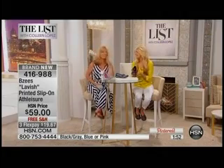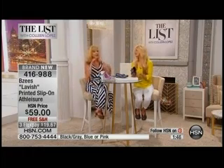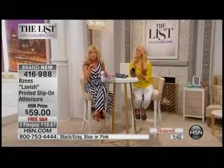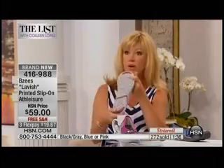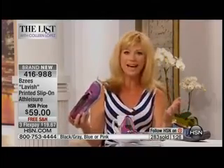Around HSN's campus we have walking paths, and when I'm sitting at a stop sign I can see the girls walking by and I think, 'She's got the BZ's on.' You can spot them — plus it says BZ's right on the shoe with the logo on the bottom. These are what the girls are wearing on their lunch breaks. But again, they always sell out, so don't wait.